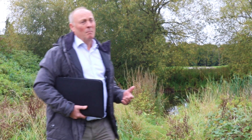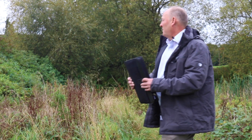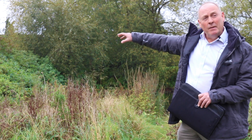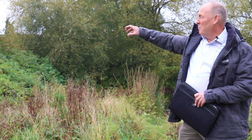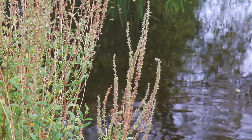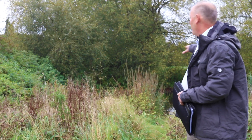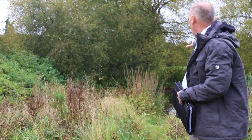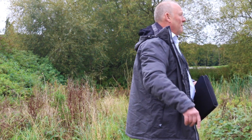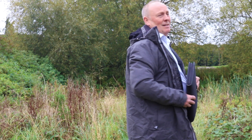Originally it was more oblong in shape, with what appears from the drawings to be an inlet that came off this slope here, so the water supply was predominantly from up there. All of the maps through the Tithe map up until the 1972 Ordnance Survey map show this as being oblong in shape with that little nib out of it. Post-1972, when the whole area was developed, this was turned into a roundabout for want of a better term, and the pond made circular.